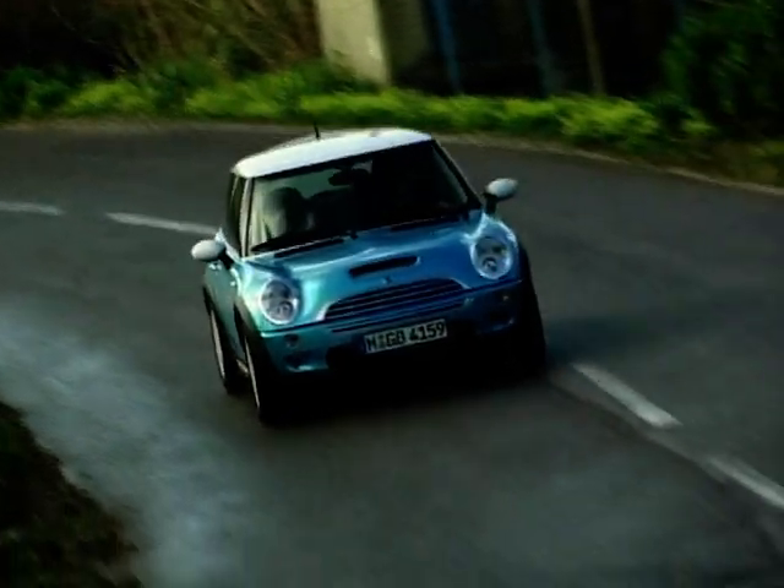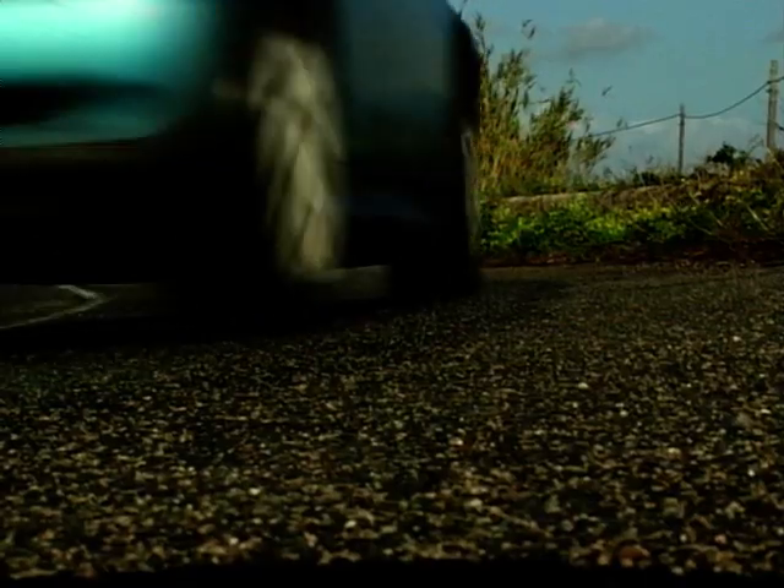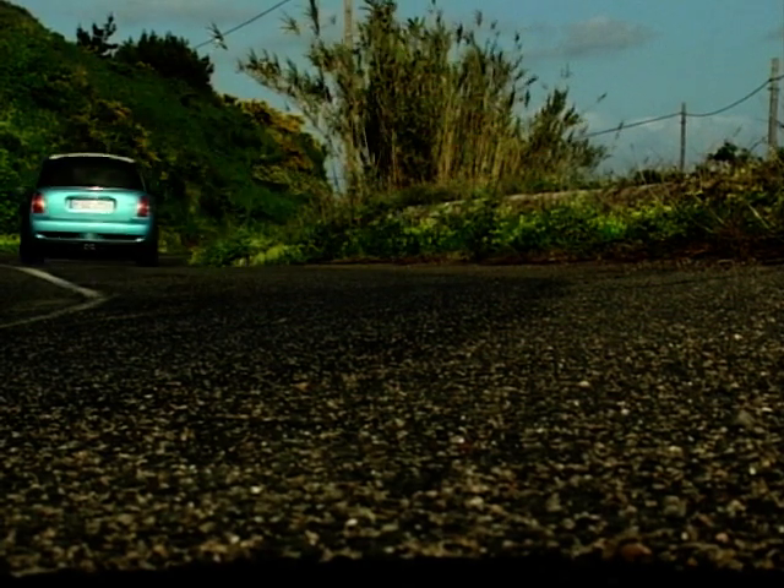The new Mini Cooper S is as cute, stylish and adorable as the rest of the Mini range, but with more of everything thrown in. More oomph, more scoops, more spoilers, more style, even more gears.